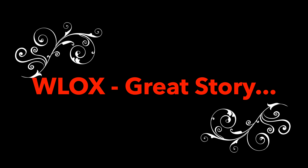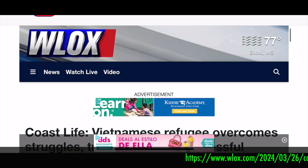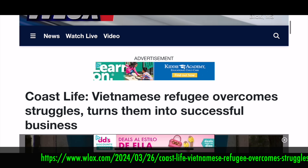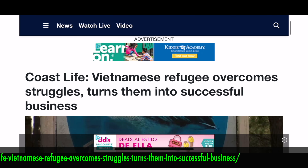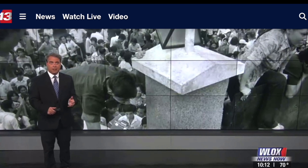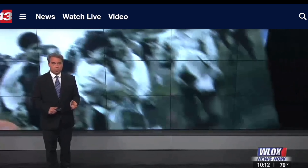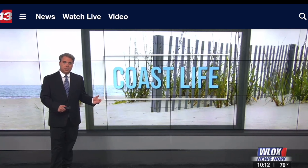WLOX, channel 13, our local TV station, had a great story about the owner: 'Vietnamese refugee overcomes struggles and turns them into success.' This month marks 49 years since the end of the Vietnam War. With it came the evacuation of thousands of Vietnamese refugees seeking freedom. One of those refugees turned her traumatic struggle into a coast-life success story.